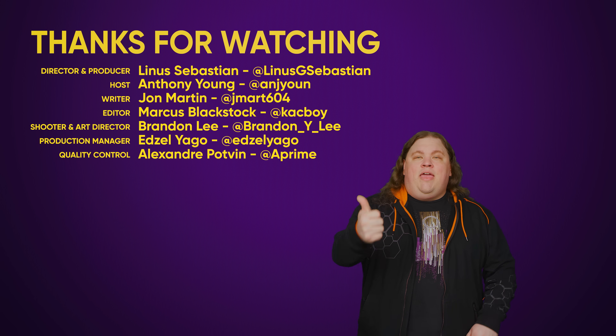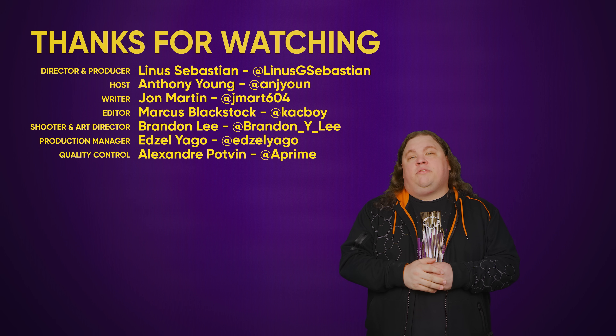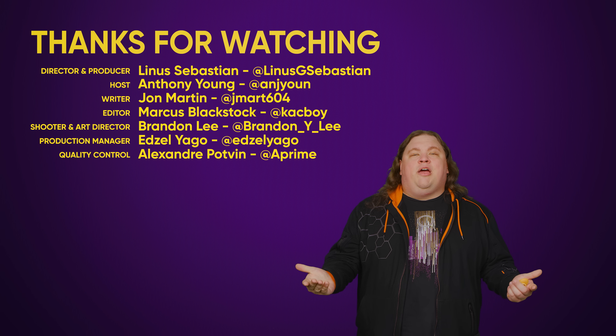Thanks for watching guys — like, dislike, maybe check out some of our other videos, comment with video suggestions down below, and don't forget to subscribe and follow.